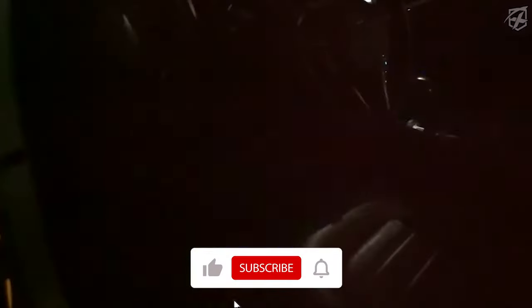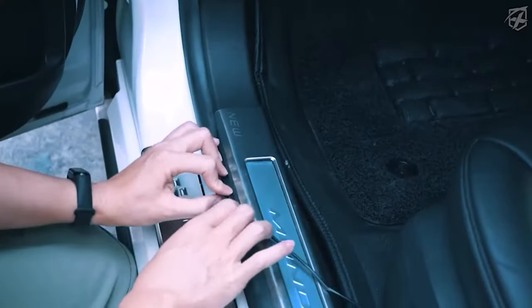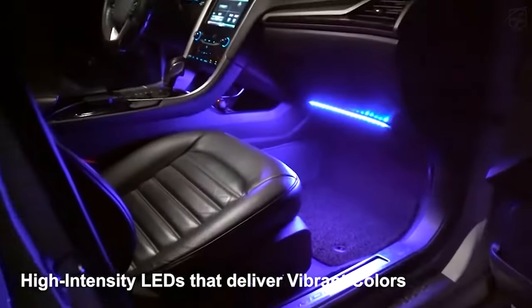They synchronize their color and speed with music from the surrounding sound, so you can choose your own custom light show from 16 million RGB colors with your phone. They're also waterproof and safe for children, so you can enjoy them worry-free.